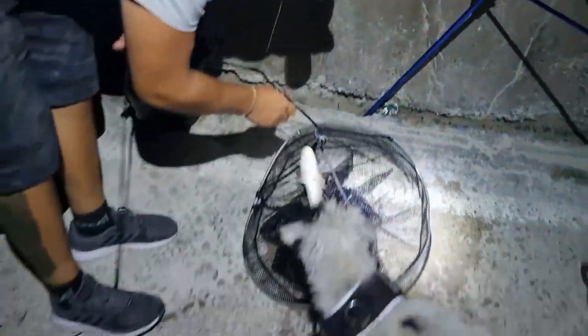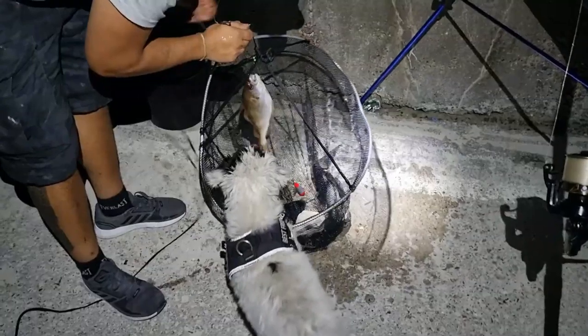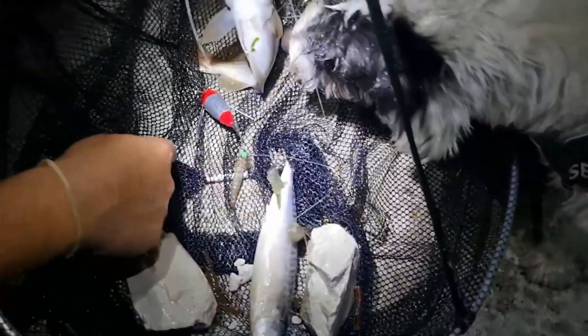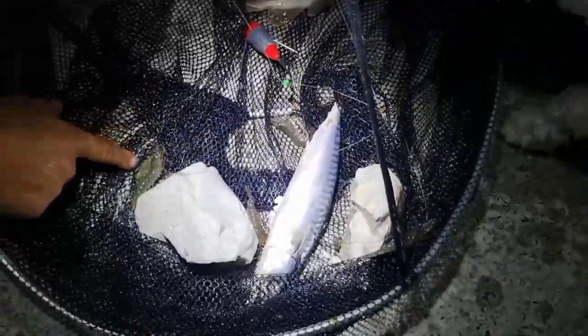Let's have a look in the old drop net as well again. We've got some more gigantic prawns in there and a couple of little crabs - it's absolutely smashing it.